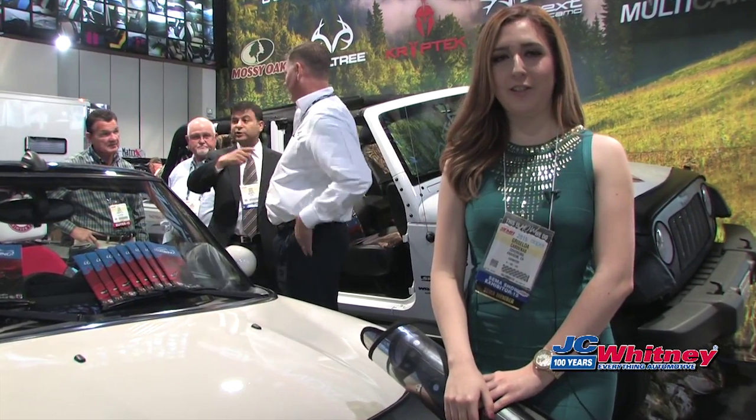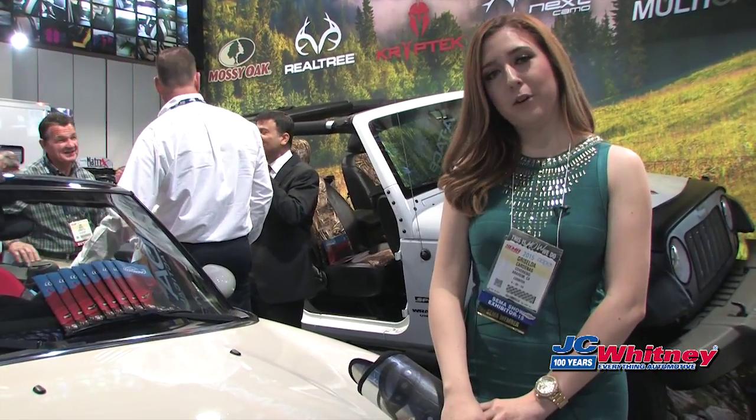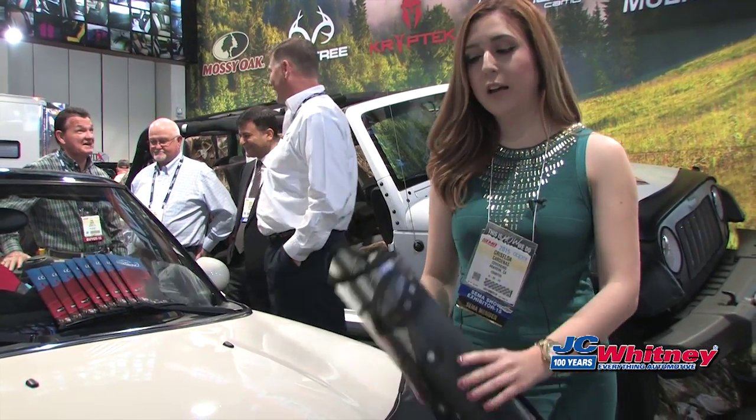Hi, my name is Griselda and we are at the 2015 SEMA show. We are currently at the CoverKing booth and I am here to show you guys our custom sunshield.